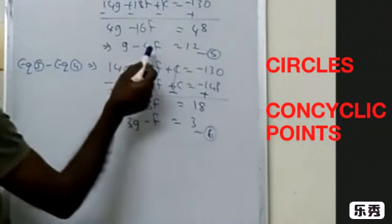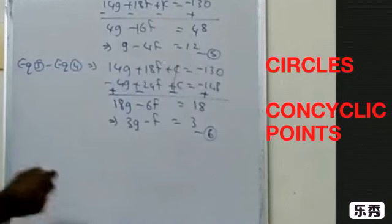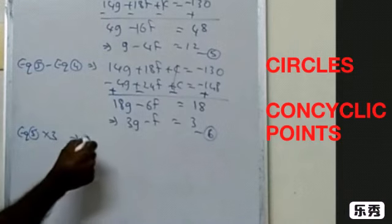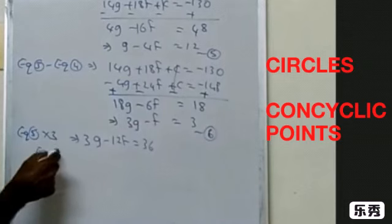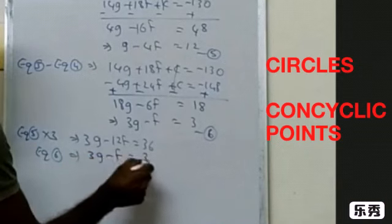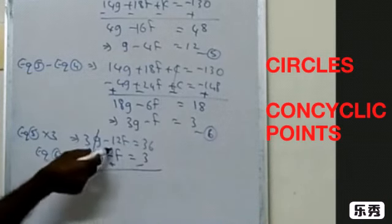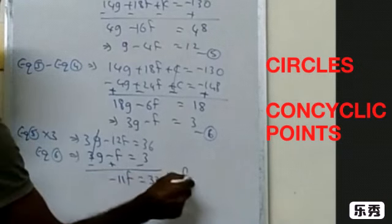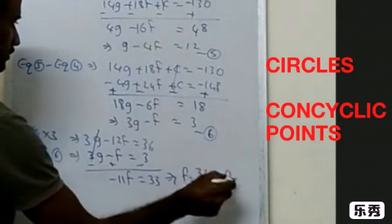Now eliminate g from equations 5 and 6. Multiply equation 5 by 3: it becomes 3g − 12f = 36. Write equation 6 below: 3g − f = 3. Subtracting, 3g cancels, giving −12f + f = −11f = 33, so f = 33 ÷ (−11) = −3.